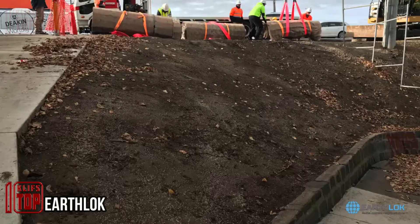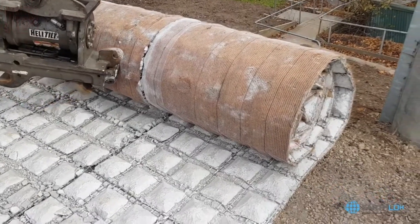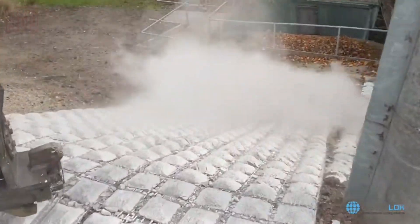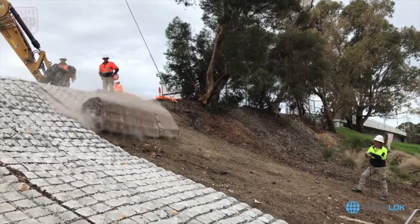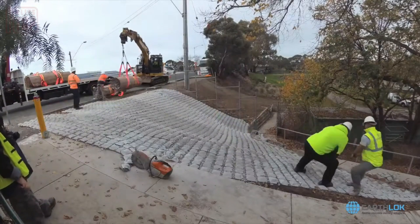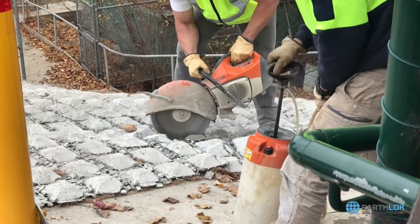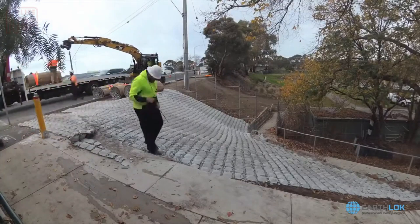Earthlock, an Australian company, has introduced innovative concrete mats for erosion control. These mats have the remarkable ability to cover a thousand square meters within a single day — the efficiency of this method is nothing short of revolutionary. Astonishingly, a single truckload of these mats equals the erosion prevention of 20 truckloads of rocks. Furthermore, the process is up to 20 times faster than traditional solid concrete solutions.